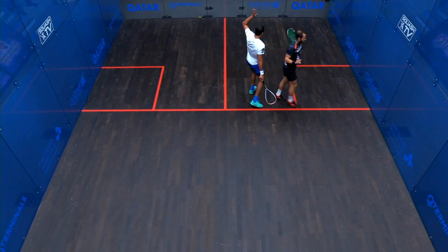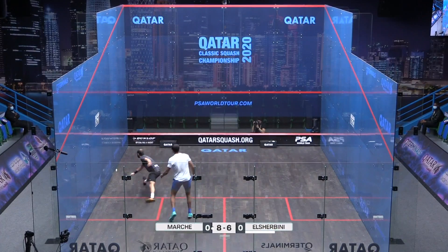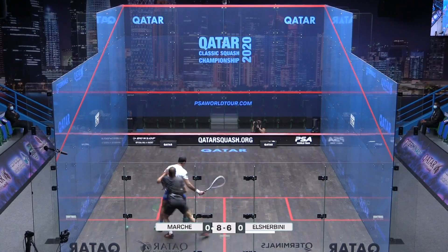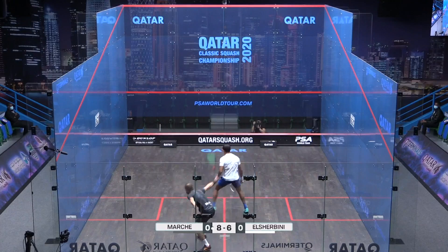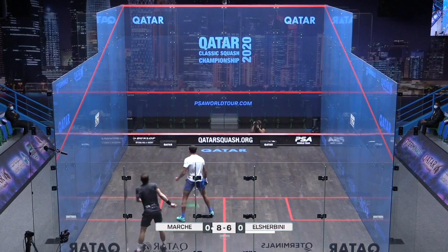It was the right decision — it was a poor shot from Gregoire Marsh. You just notice how little time Marsh is spending away from the middle of the court, whereas Sherbini seems to be moving more into the corners and around the court. That's showing how in control Marsh is around the middle.